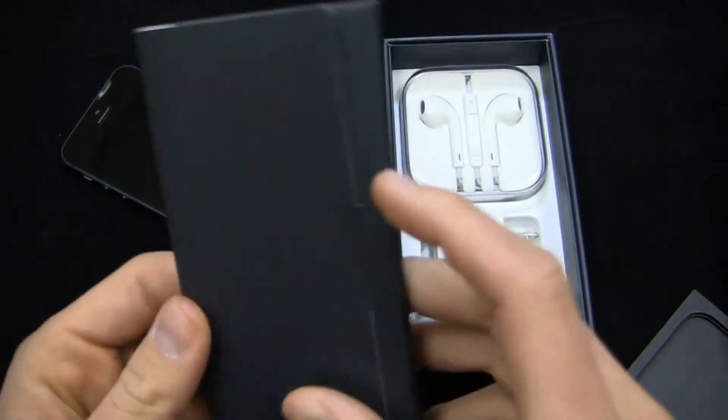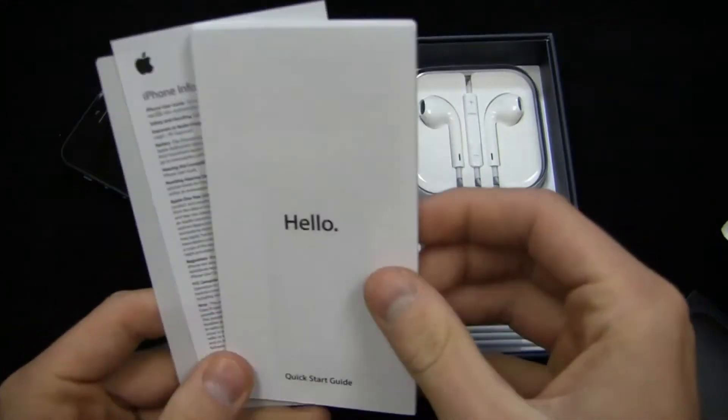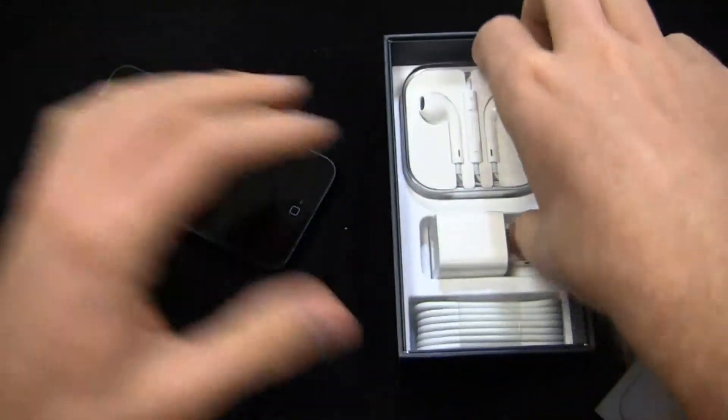Out of the gate, designed by Apple in California — typical stuff here. Very much an evolutionary update in a lot of ways, despite packing a dual-core processor. Apple stickers and the iPhone info are in the box. It's just nice to get this thing in — I've been waiting for it all morning to do the unboxing.